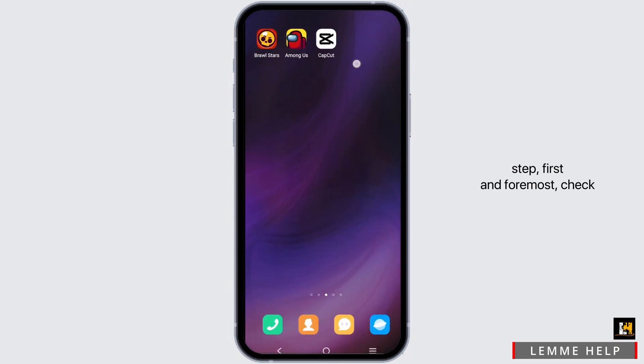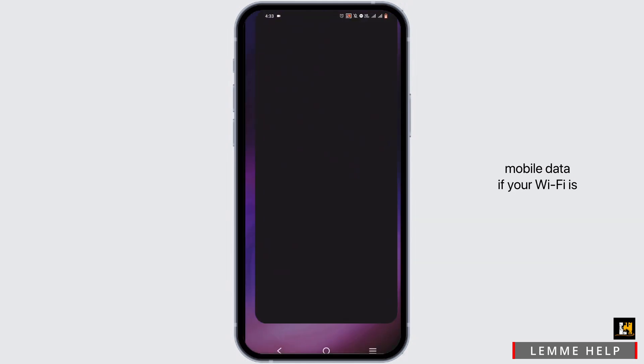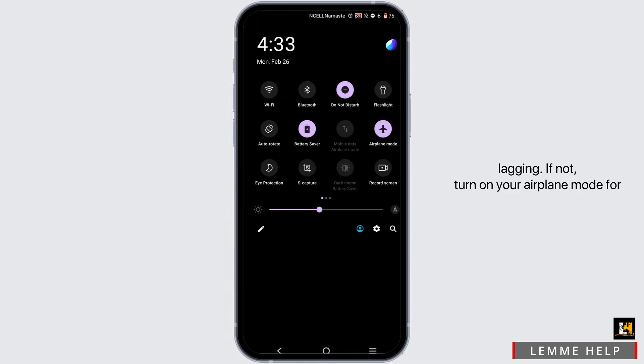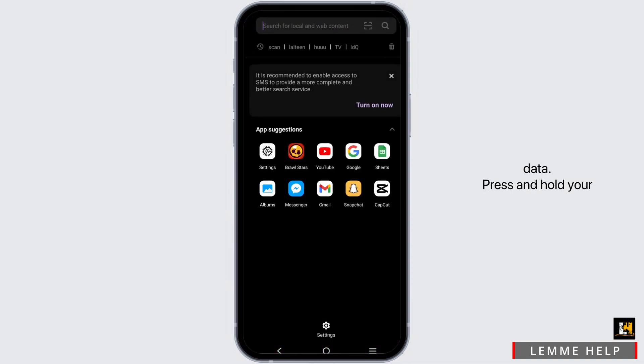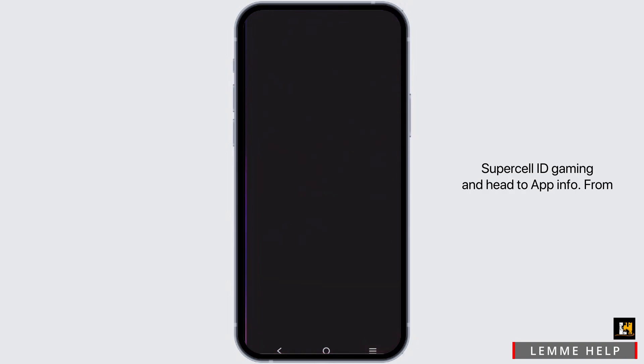On to the next step: first and foremost, check your Wi-Fi connection. Switch it to your mobile data if your Wi-Fi is lagging. If not, turn on airplane mode for about three seconds, then turn it back off and connect back to your Wi-Fi or mobile data. Press and hold your Supercell ID game and head to App Info.